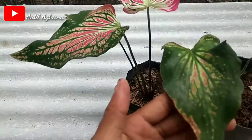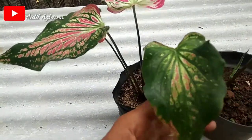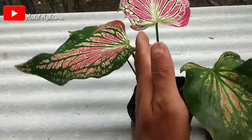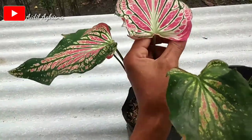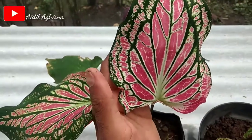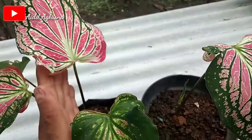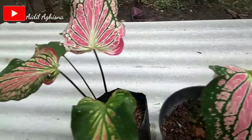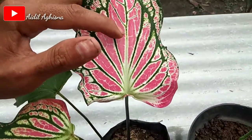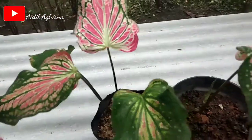Ini belum jumbo ya bosku. Kalau masih muda, daunnya berbentuk hijau. Kalau yang sudah agak remaja seperti ini, ada hijaunya dan ada juga warna pink-pinknya kemerah-merahan. Kalau yang sudah jumbo sekali, biasanya cenderung ke warna pink ataupun merah semua daunnya, dan juga bisa lebar.